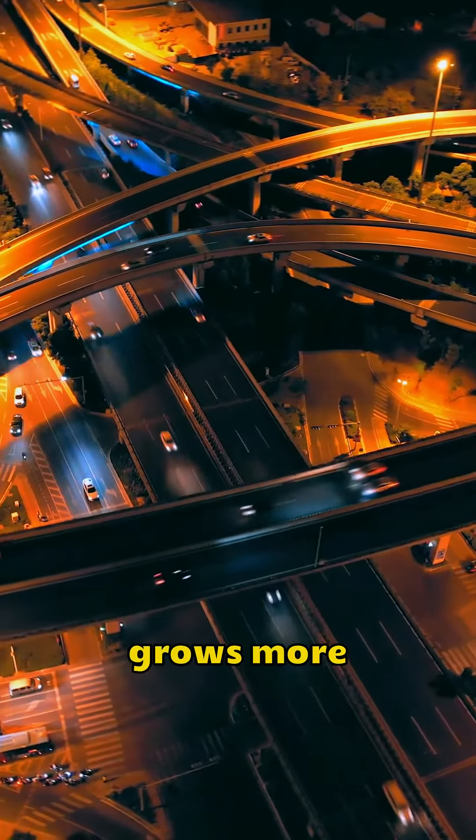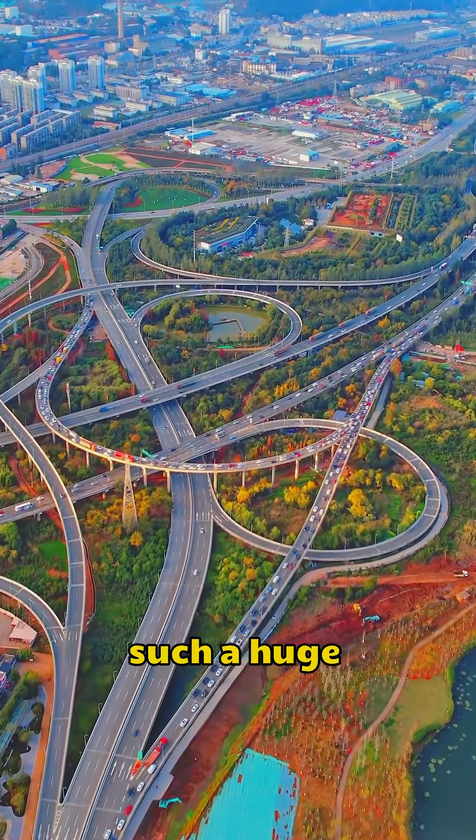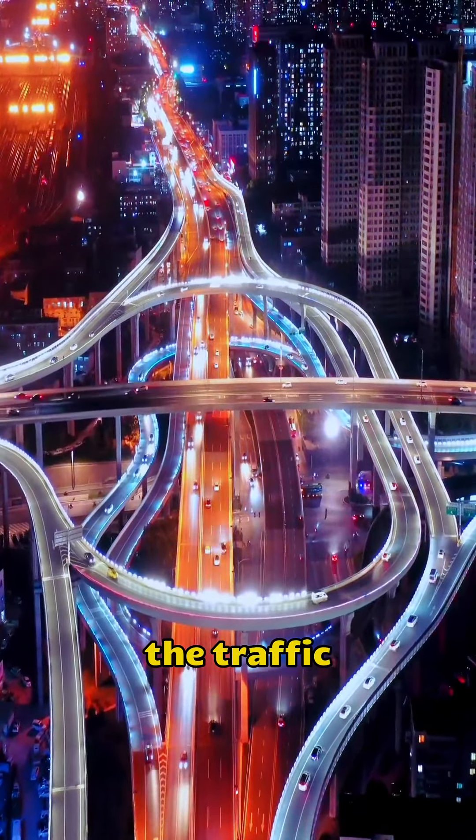As the city grows more and more three-dimensional, overpasses are designed to accommodate a huge amount of traffic. It's really effective at improving traffic congestion.